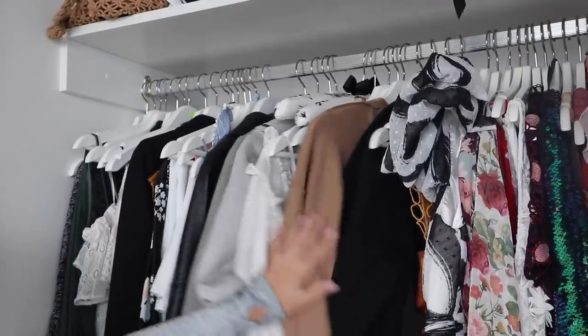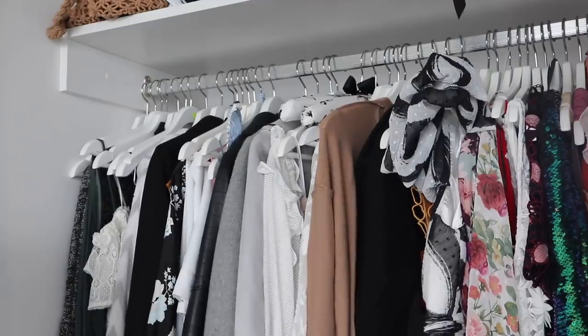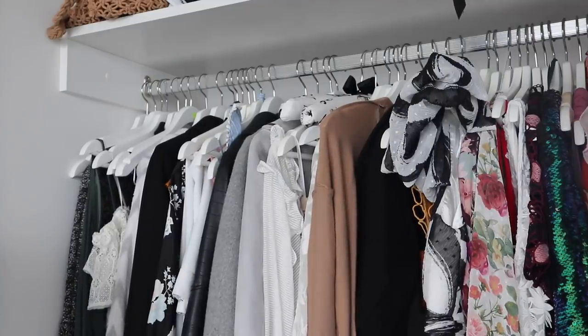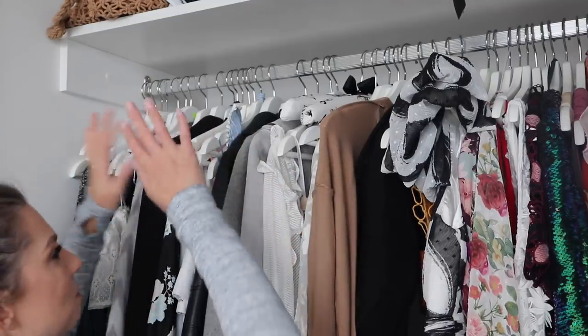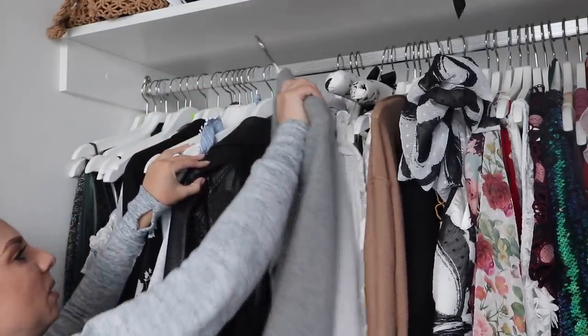I'm going to start with the hanging side of my wardrobe because I'm so out of space here and it needs a lot of work. I don't know where to start. I might start by taking out things that I actually will wear.